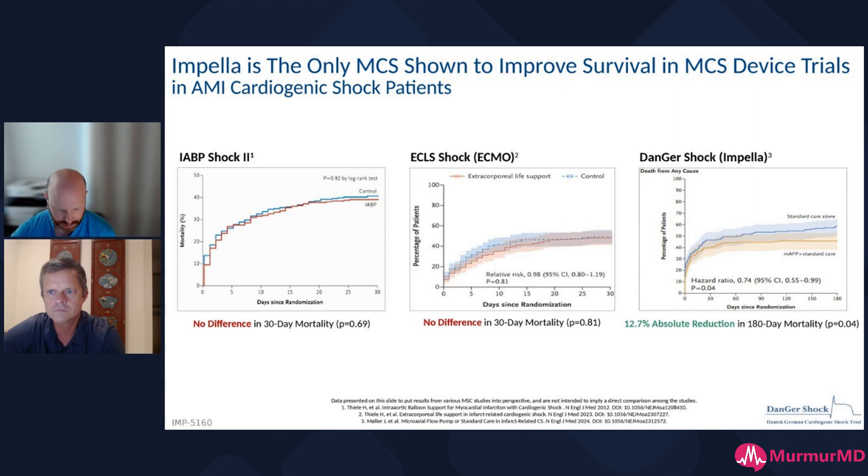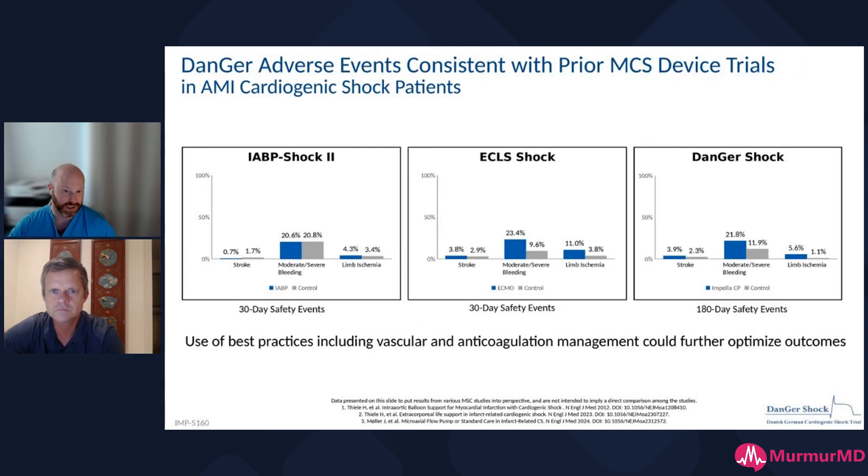With a microaxial flow pump, there's a huge improvement in mortality, and you can envision why — the Impella unloads the LV, and the LV is already in extremis when we're doing these things. We have ongoing trials for similar approaches in North America, but this clearly shows that when you put an Impella in to support the LV when it's not doing well and you're in shock, good things can come of that.